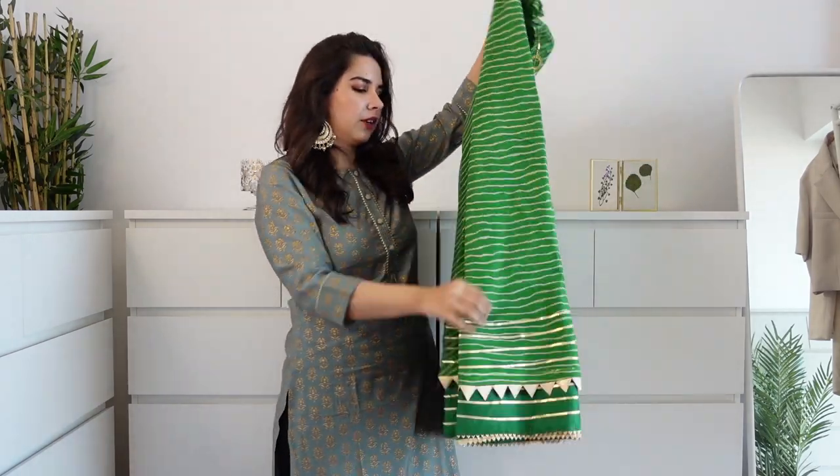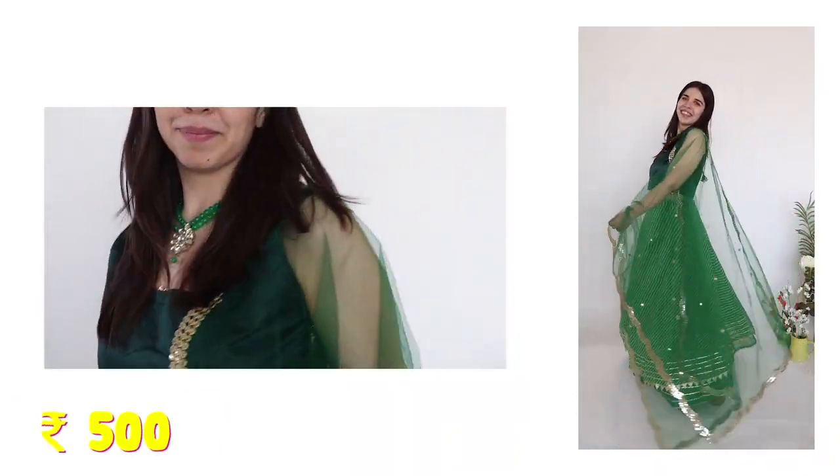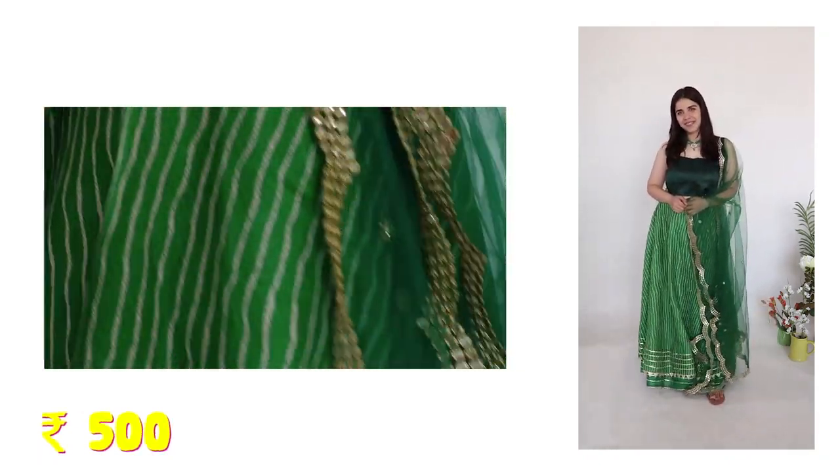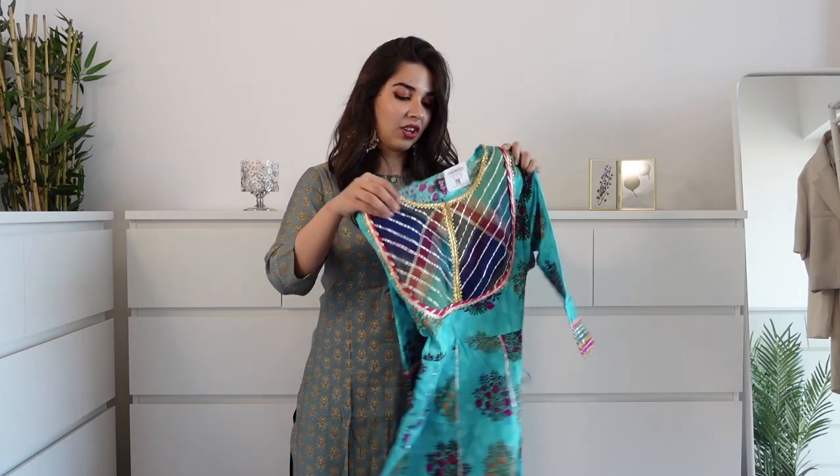If you have recently gone to Srinavji, you will have definitely seen these kinds of skirts - flat 500 rupees in Srinavji market. I chose three different patterns. The first one is this green Leheria, because Leheria is my mom's favourite and this green colour was looking very beautiful. This time Srinavji had very cute and pretty pieces.